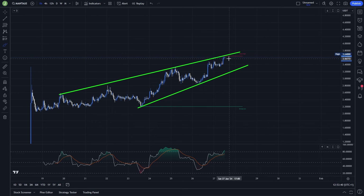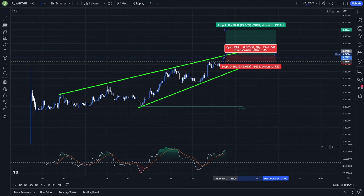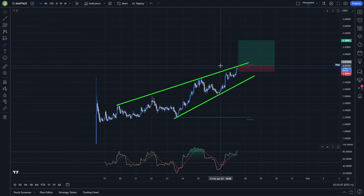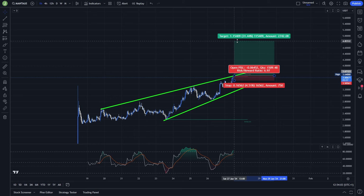The first possible long scenario will be valid in case of a breakout and support confirmation of the resistance of this rising wedge. If there is that support confirmation, we will get into a price discovery phase because we will be above the current all-time high, so the price shouldn't have a big problem making larger moves.